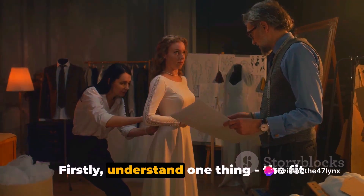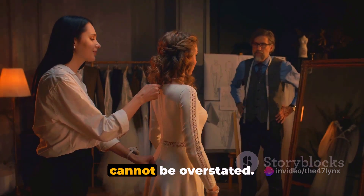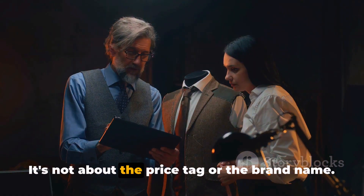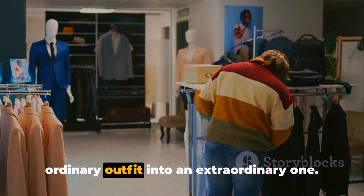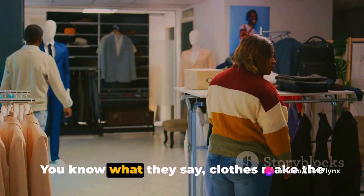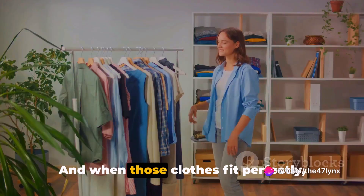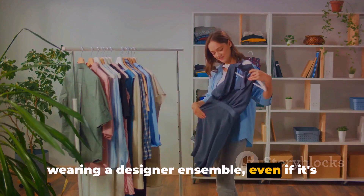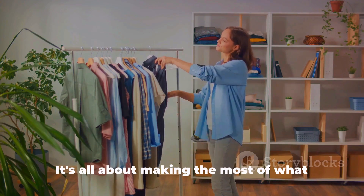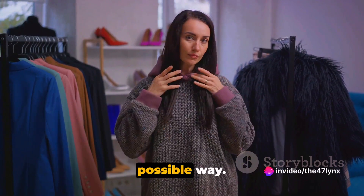Firstly, understand one thing: the fit of your clothes is paramount. The significance of well-fitted attire cannot be overstated. It's not about the price tag or the brand name — it's the fit that can transform an ordinary outfit into an extraordinary one. When those clothes fit perfectly, they can make you feel as if you're wearing a designer ensemble, even if it's from a budget-friendly brand. It's all about making the most of what you've got and presenting it in the best possible way.